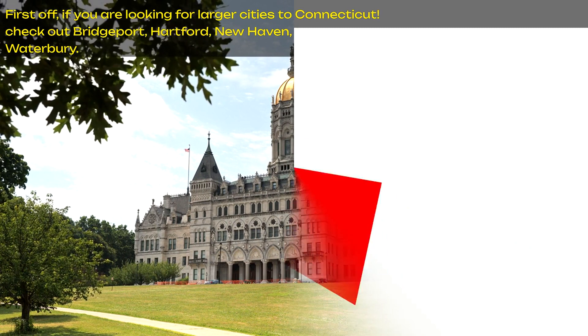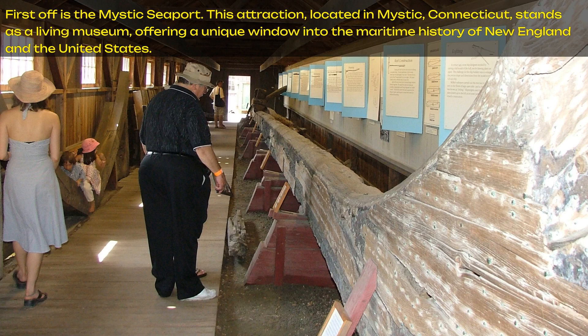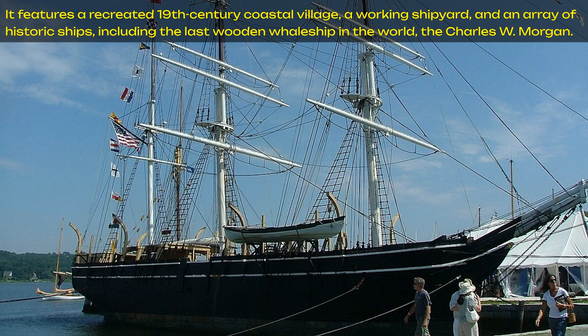First off is the Mystic Seaport. This attraction, located in Mystic, Connecticut, stands as a living museum, offering a unique window into the maritime history of New England and the United States. It features a recreated 19th-century coastal village, a working shipyard, and an array of historic ships, including the last wooden whale ship in the world, the Charles W. Morgan.